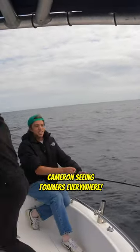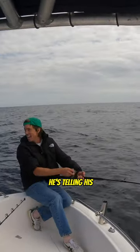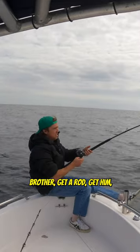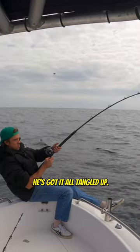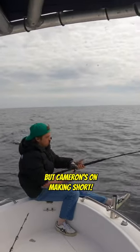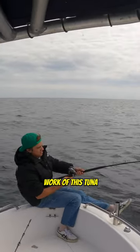All right, gang, this is part two. Cameron's seeing foamers everywhere. He's telling his brother, get a rod and get him. But he doesn't know how to cast — he's got it all tangled up. But Cameron's on, making short work of this tuna.